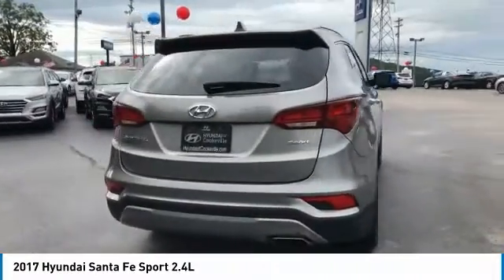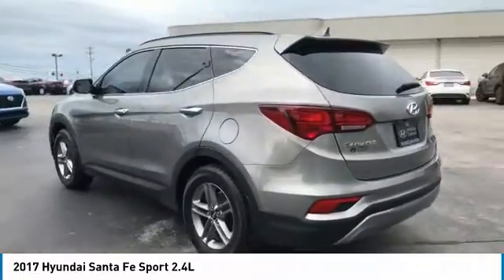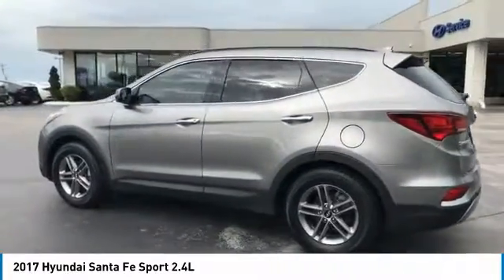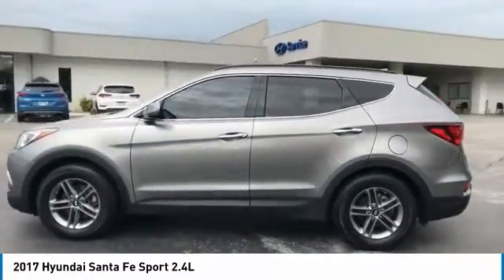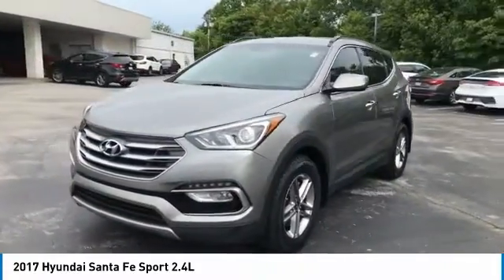Here are some of this vehicle's great options: aluminum wheels, power mirrors, traction control, daytime running lights, remote keyless entry, FWD, headlights auto off, mirror memory, power brakes, backup camera.